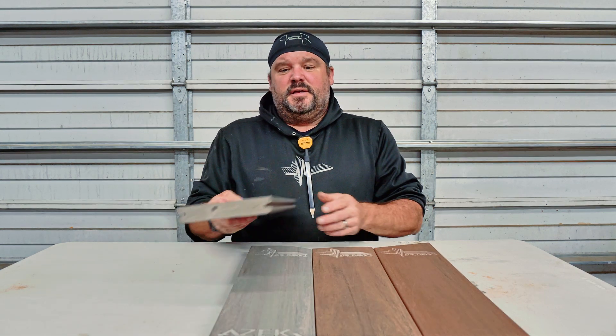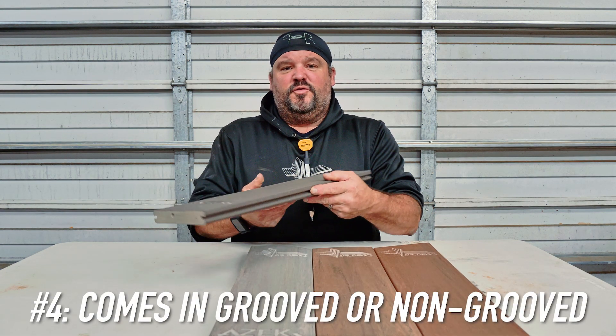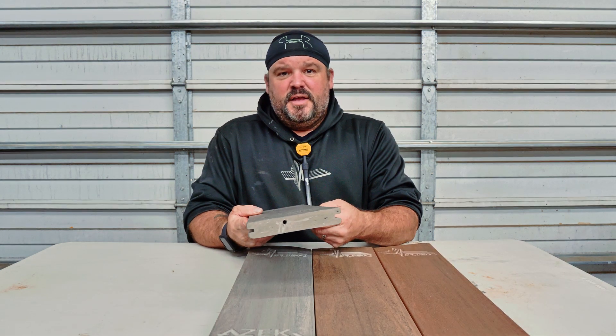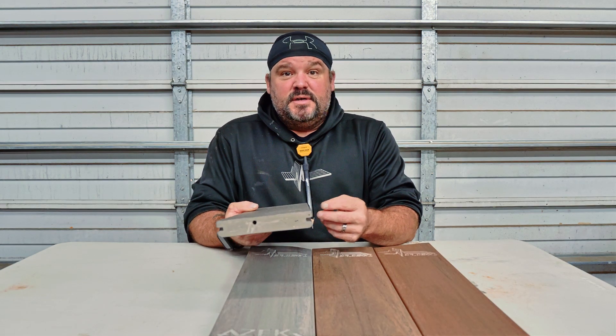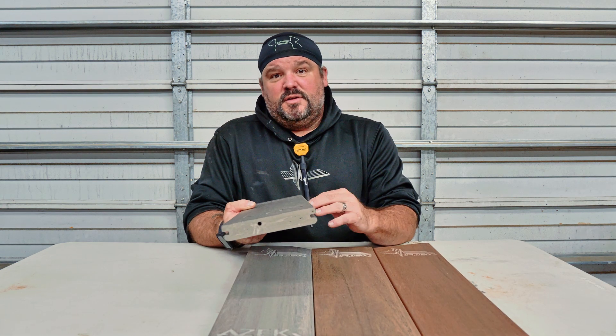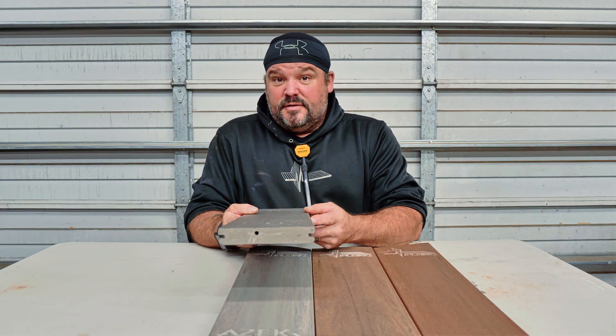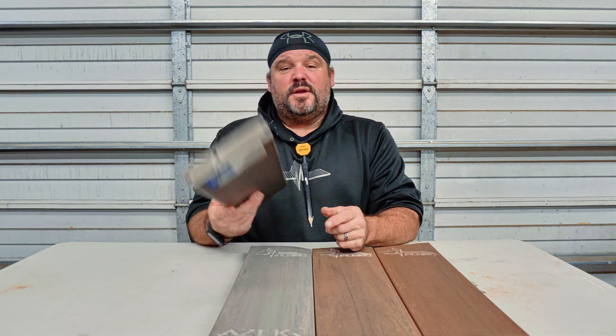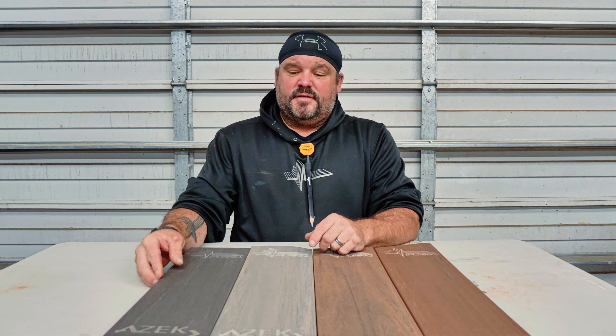Reason four why I like Azek decking is because it comes in a grooved or a non-grooved board. The grooved boards are cool because you can use a lot of different hidden fastening systems — clips and other products — to blind-conceal the deck boards so that you don't have any face screws on top.